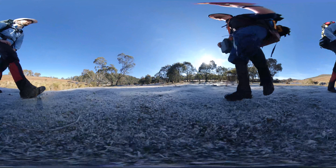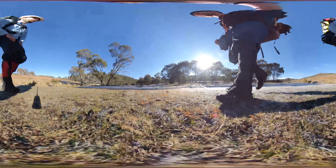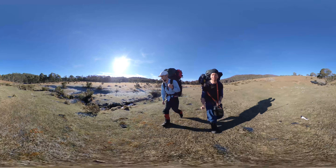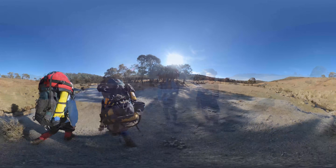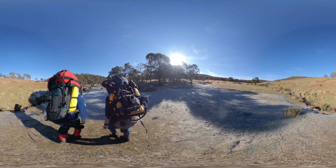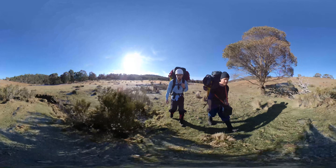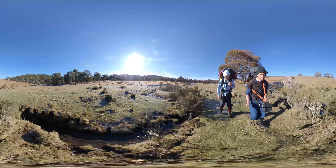An incredibly frosty night last night, but we are now on the banks of the Murray and following it down. In the annoying first part of any source-to-sea trip where we've not actually got enough water flow to float anything — hopefully that changes later today. It's all off trail today, so moving could be quite slow depending on the bush.